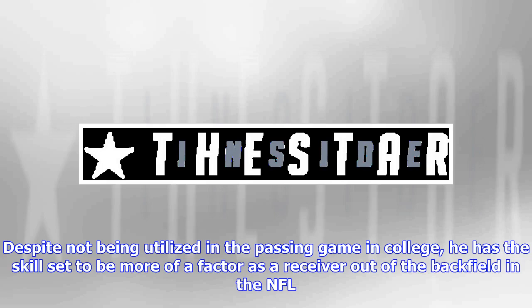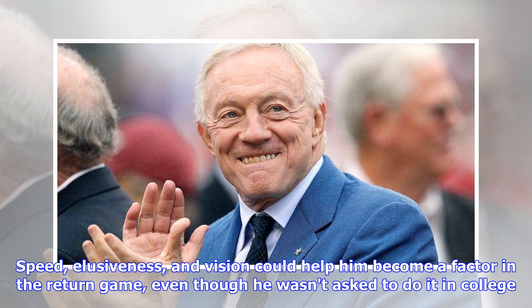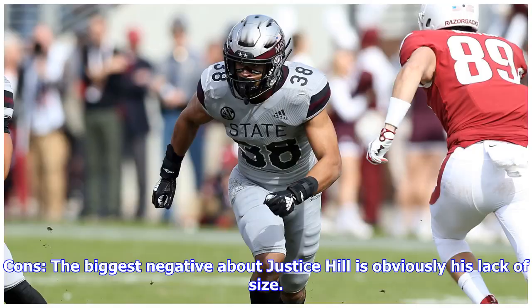Despite not being utilized in the passing game in college, he has the skill set to be more of a factor as a receiver out of the backfield in the NFL. Good, but not great route runner. Needs to become more consistent at the catch point. Speed, elusiveness, and vision could help him become a factor in the return game, even though he wasn't asked to do it in college.